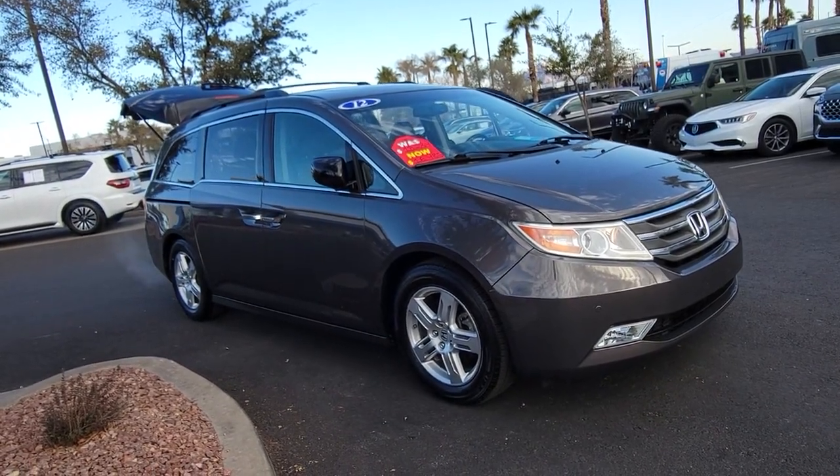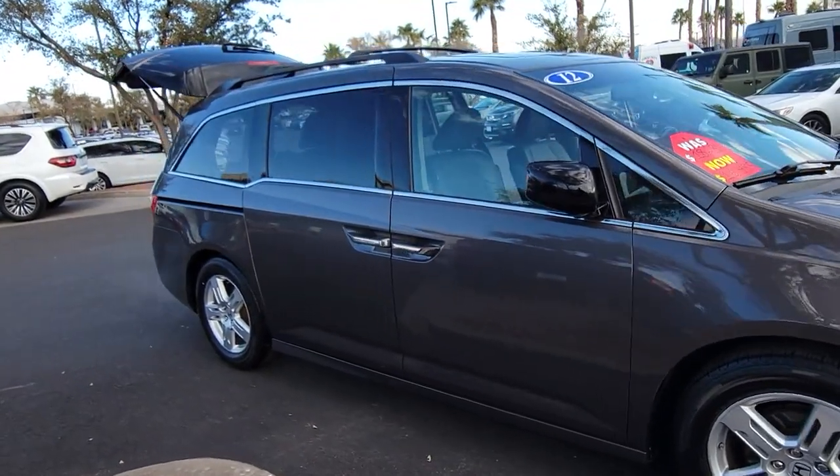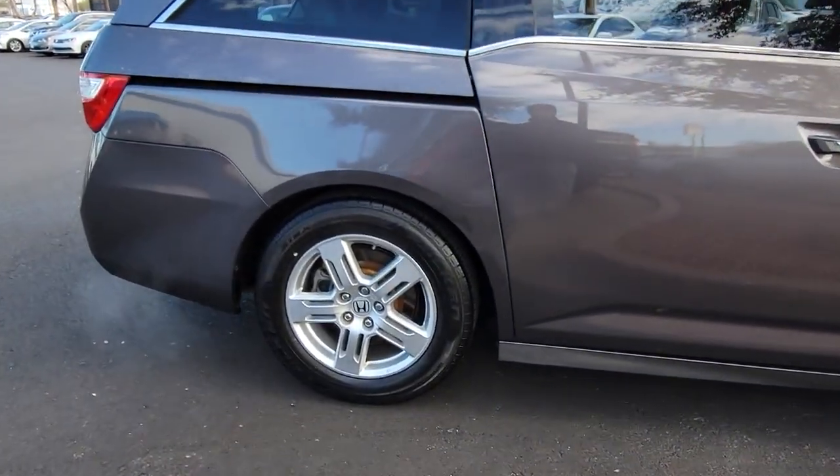Look no further than the 2012 Honda Odyssey. This vehicle is an outstanding buy, with fewer than 120,000 miles on the odometer. Prepare to fall in love with this sleek and powerful Odyssey.